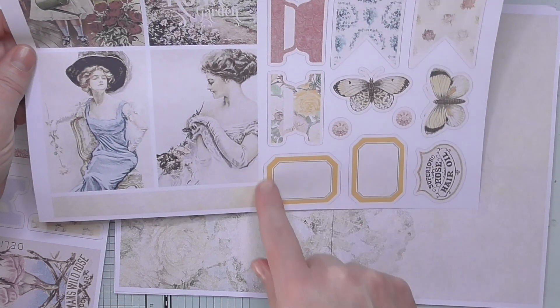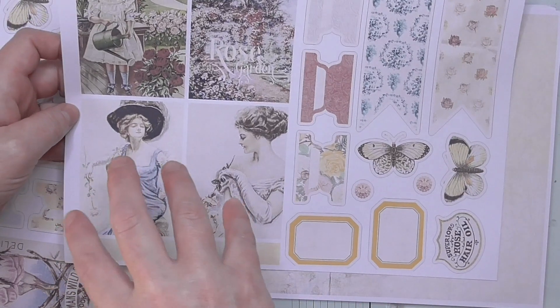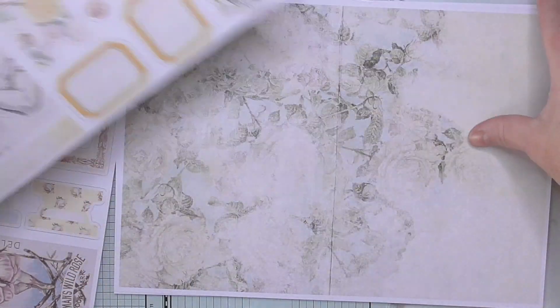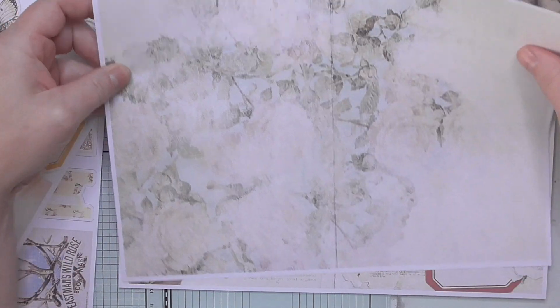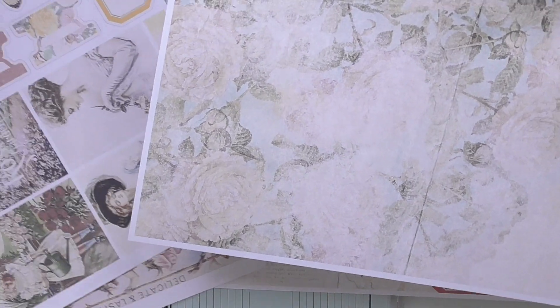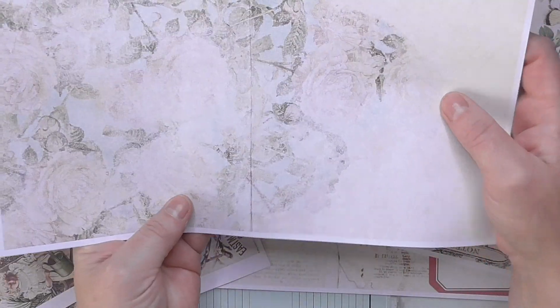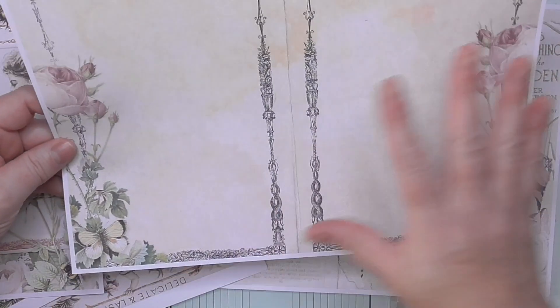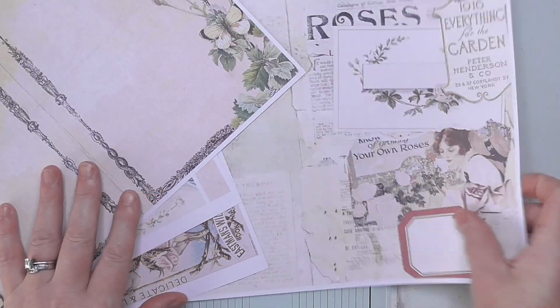We've got some lovely labels and I like that it's bright. Although it's shabby chic, it's bright colours. And then you've got some muted ones as well. You could double-side them — have the bright one and then the muted one on the back and have that as a page. And then here we've got one that's like notepaper, which you can double-side too.